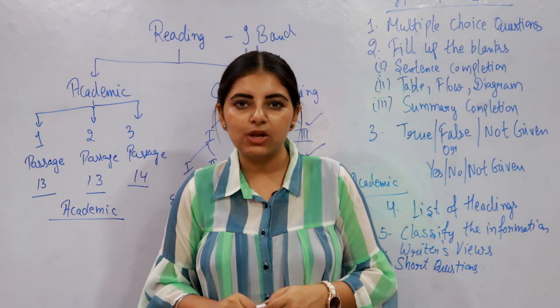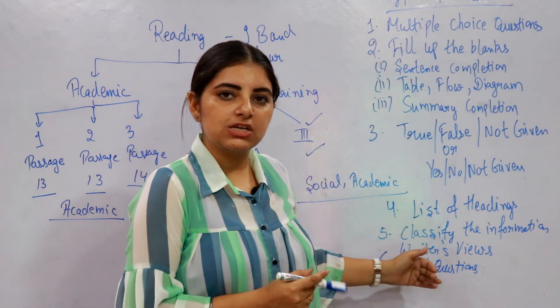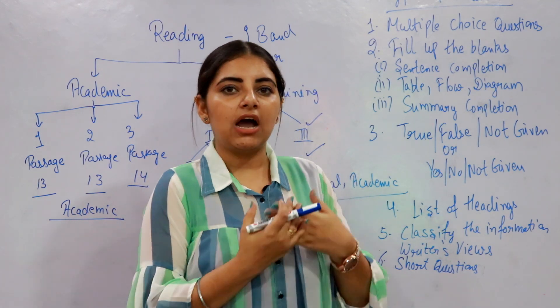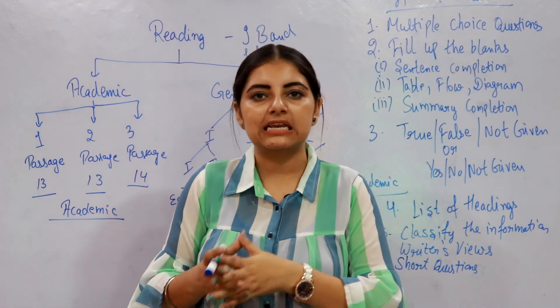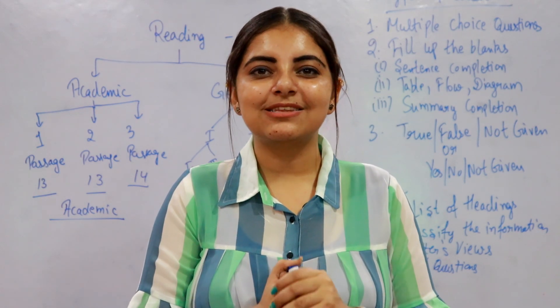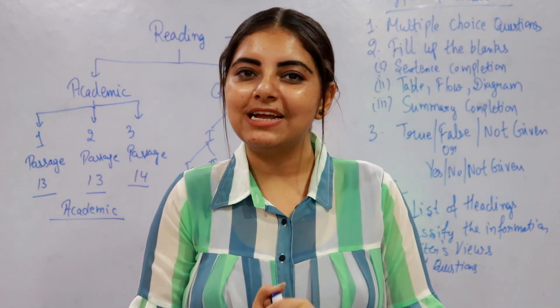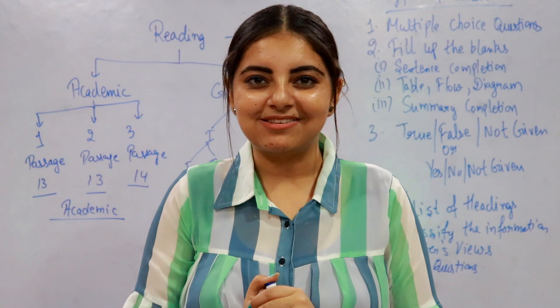I hope you found this information useful. Stay connected with me to understand the different kinds of questions, as in further videos I will elaborate on how you can attempt these question types with proper tips and techniques. Feel free to explore more videos on my channel, and don't forget to hit the subscribe button and press the notification bell to get updates on newly posted videos. Thank you, all the best.